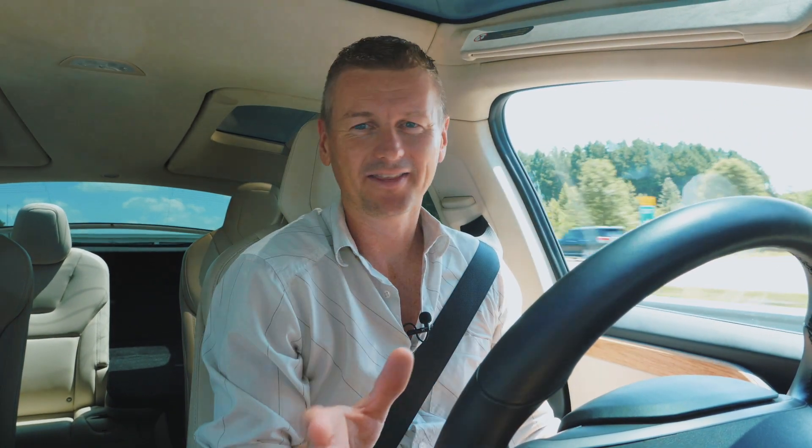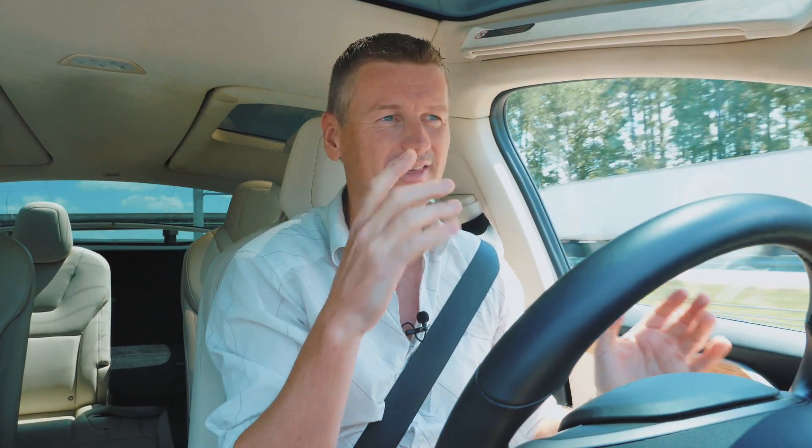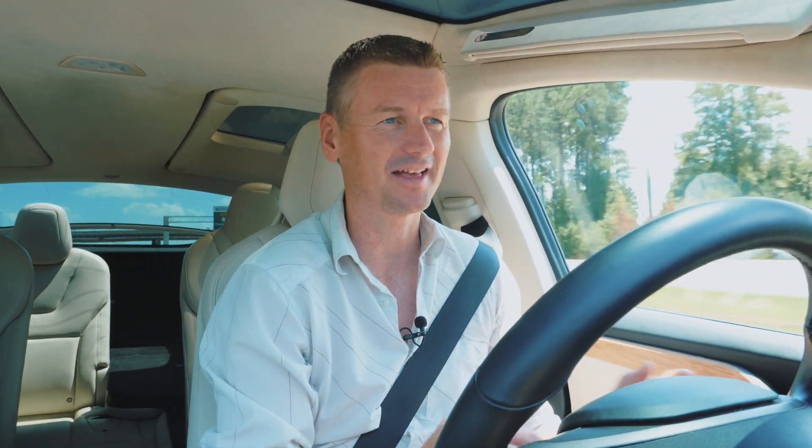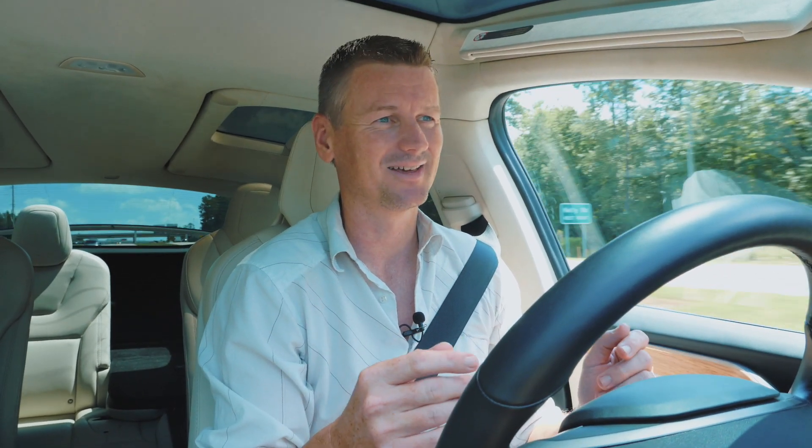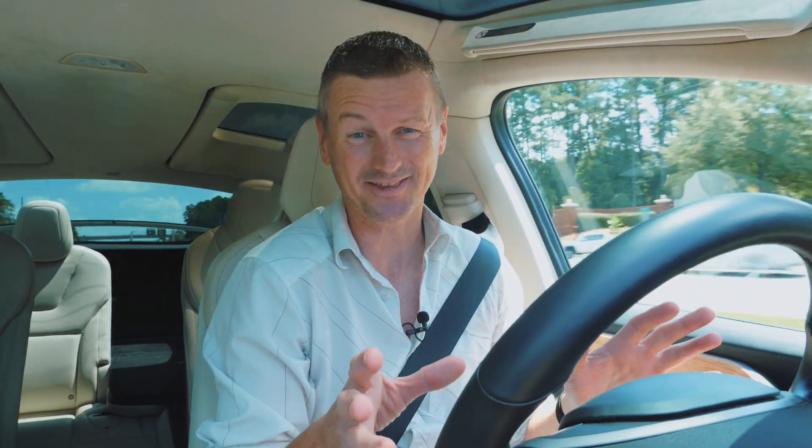It seems that you can keep your hands off the wheel a lot longer than on the Honda. You can sometimes go a full minute or so without touching the wheel and getting that reminder, and it does such a good job of staying in the lane. If the lanes are well marked or even partially marked, it's really impressive.